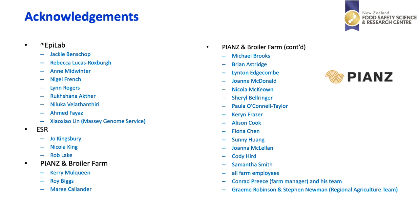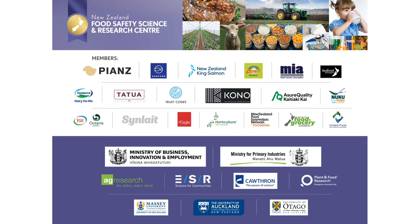This project has been the result of the work of many people including all my colleagues at MepiLab at Palmerston North in Massey University, our colleagues at ESR, and the members of the Poultry Industry Association of New Zealand and the broiler farm who helped with this study — notably Kerry McQueen, Roy Biggs, Murray Callender and Michael Brooks. Finally, the New Zealand Food Safety Science and Research Centre is supported by industry members, government agencies, and research providers from universities and New Zealand Crown Research Institutes. Thank you very much.